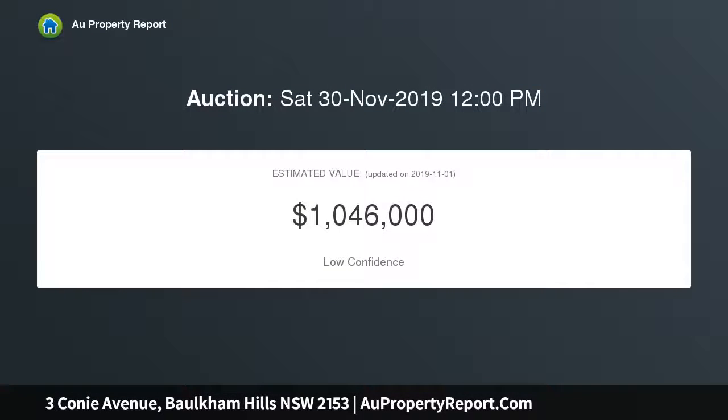Surrounded by R4 zoning, walk to amenities, schools and shops, walk to city transport, 834.7m² land area, 16.59m frontage.